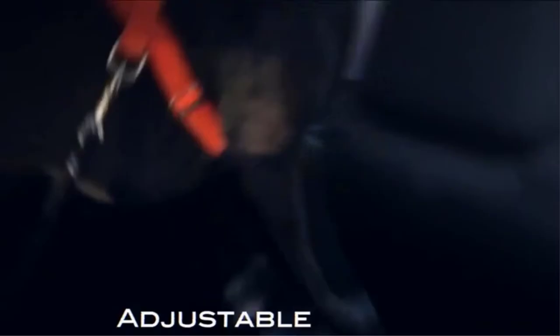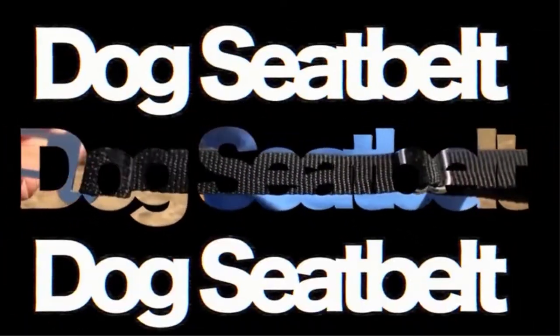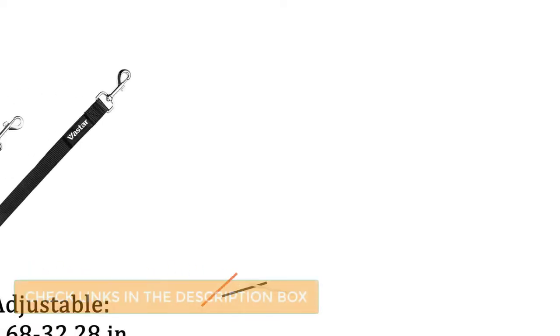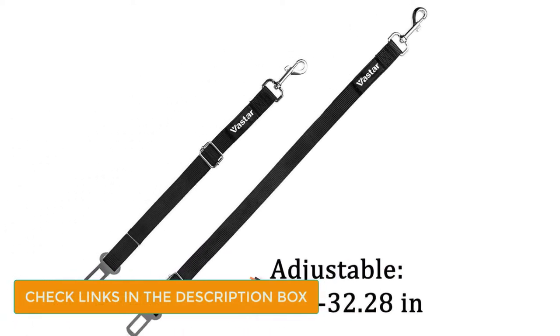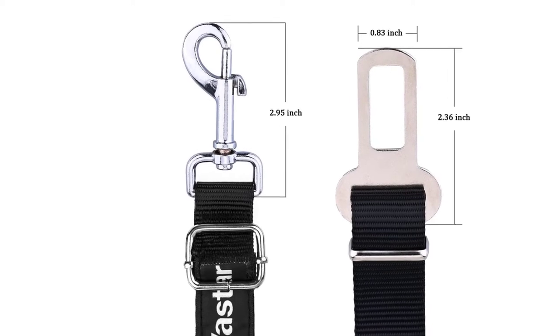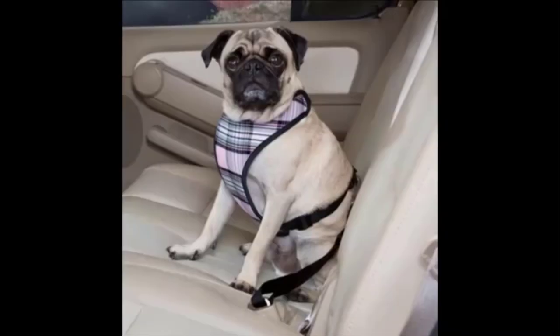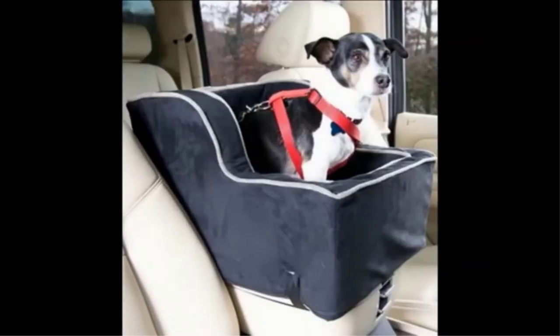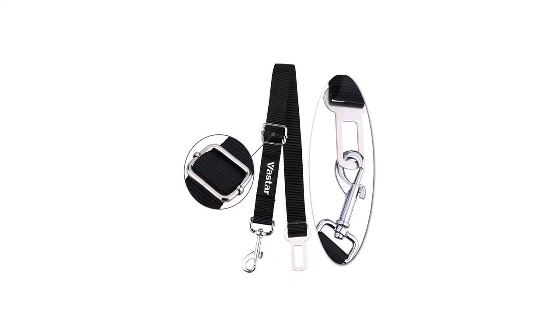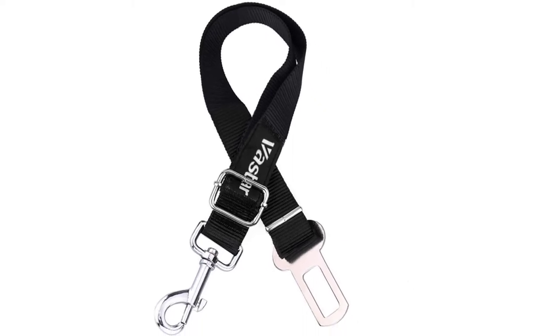VASTER's product is also adjustable, ranging from 19.68 inches to 32.28 inches. Unfortunately, these dog seat belts won't work in every vehicle. VASTER lists the following cars as being incompatible: 2015 Acura RDX, 1989 Ford F-150, 1989 Ford Ranger, 2013-2014 Honda Pilot, 2016 Honda CR-V, and 2012 Kia Forte. The seat belt works for the rear seat in the 2012 Toyota Tundra but not the front seats, and for the 2016 Acura RDX, 2012-2014 Honda CR-V, and 2014 Honda Odyssey.